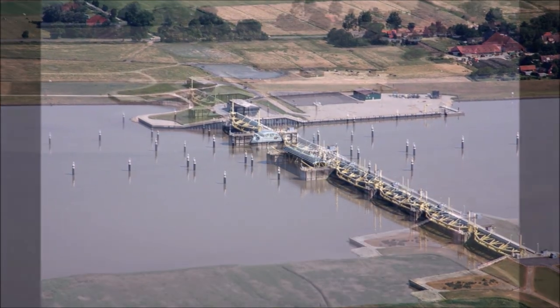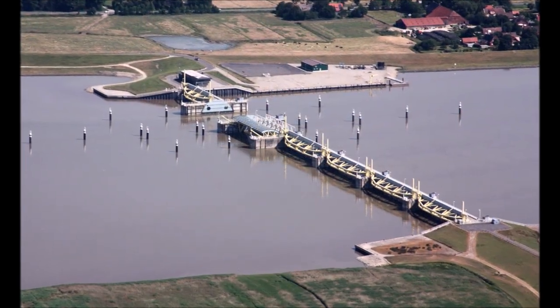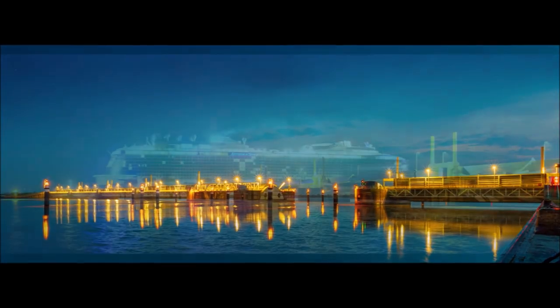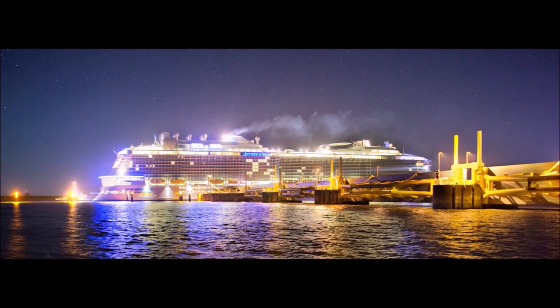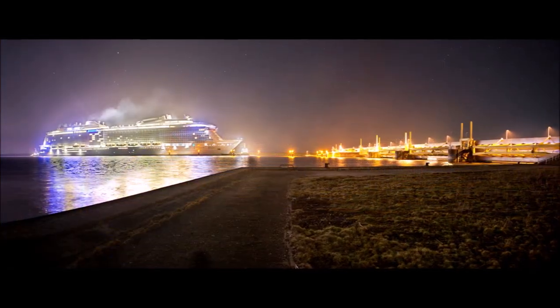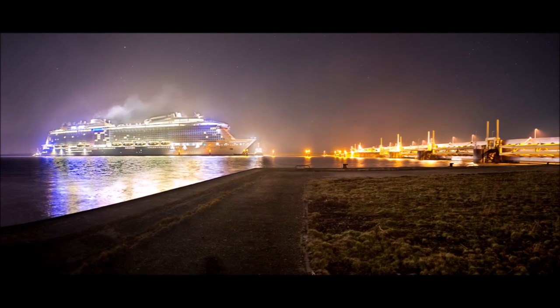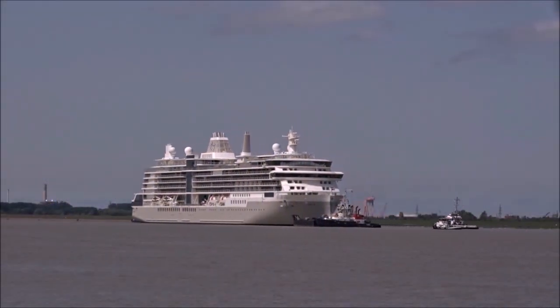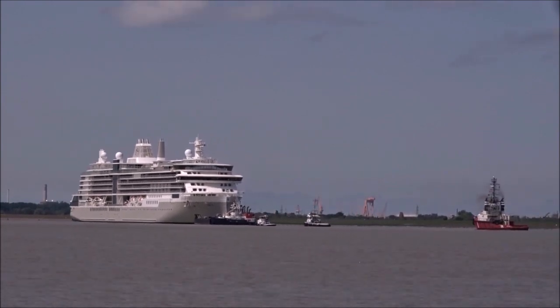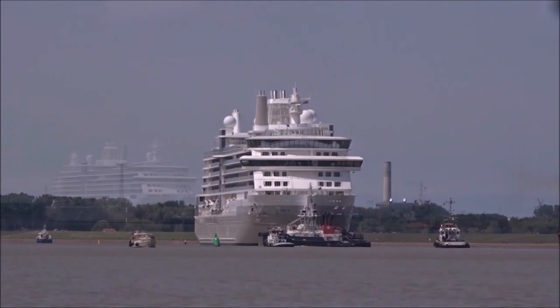Finally, after a voyage of approximately eight hours, the ships reach the river Ems barrage. After having passed this barrage, the new cruise ship is finally reaching the open sea — the North Sea.